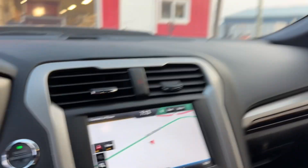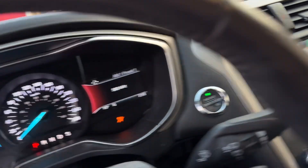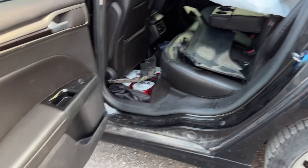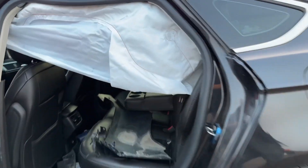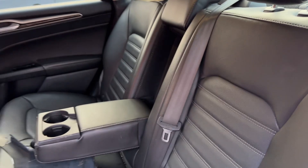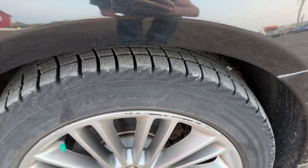Leather interior, sunroof. Power locks, windows, power seat, heated seat. Back seats — airbags are going off in that too. Armrest in the back.